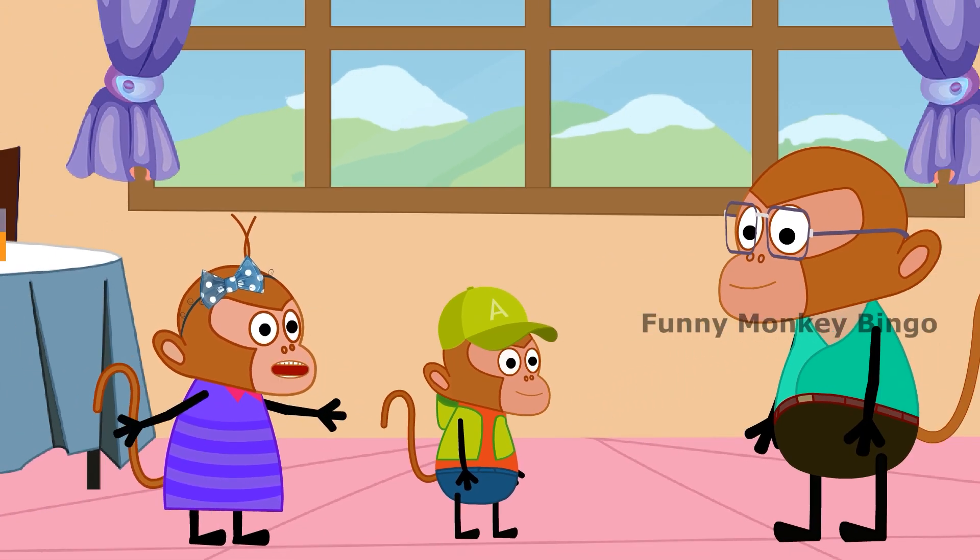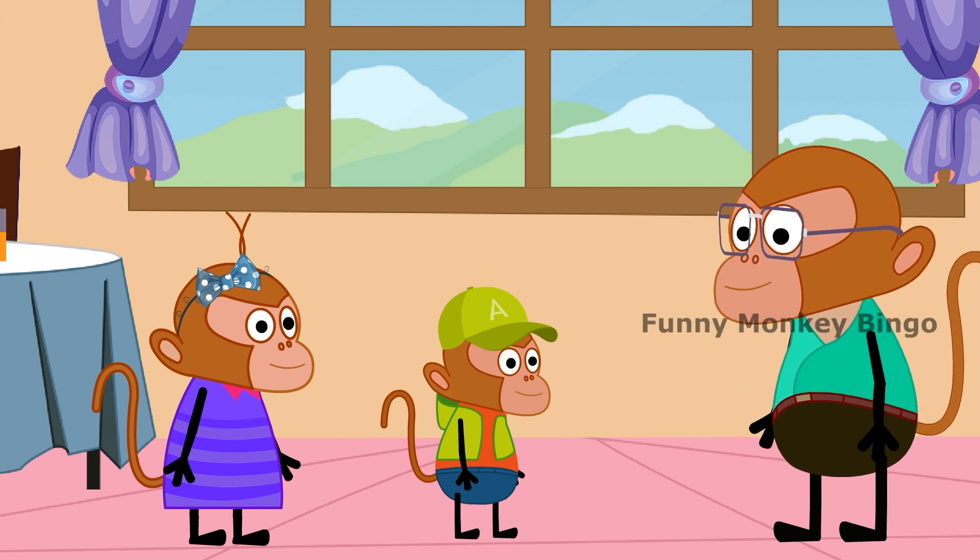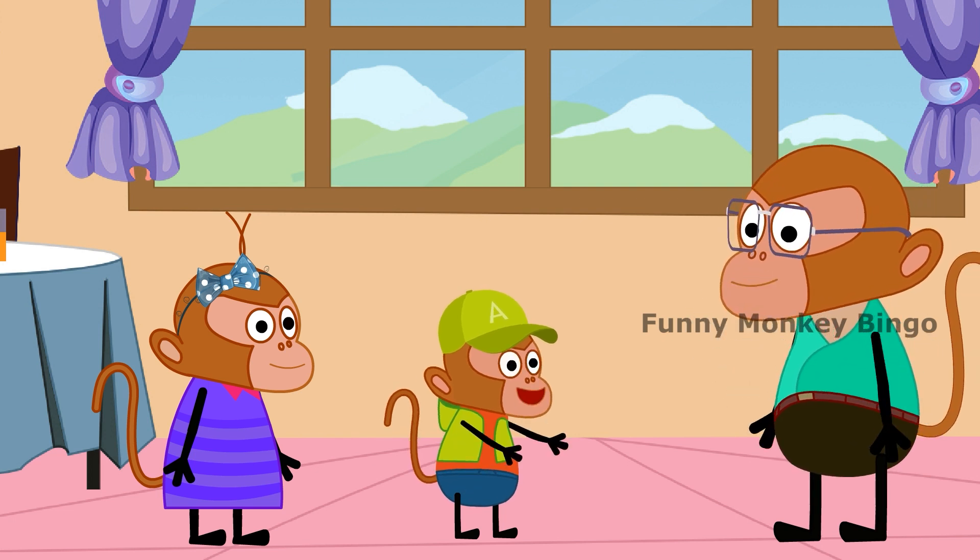Dad, today I want to go to the museum. Okay Bingo, today we are going to the museum. Dad, what is a museum?